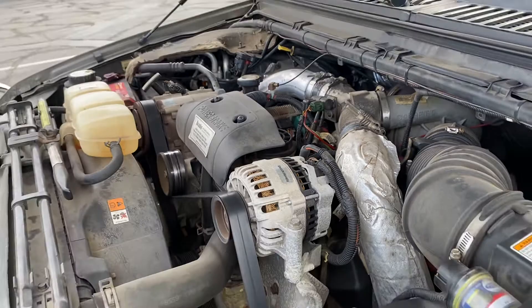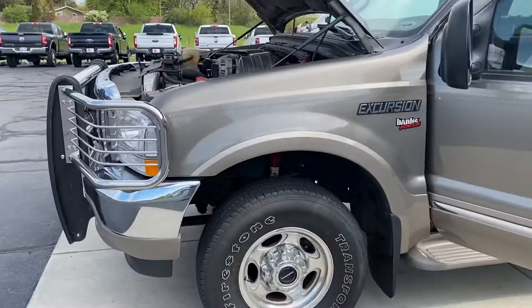I'll step back so you can hear me a little bit. As you can tell, it is very nice — not perfect, but it is very, very nice. Come check out the body.